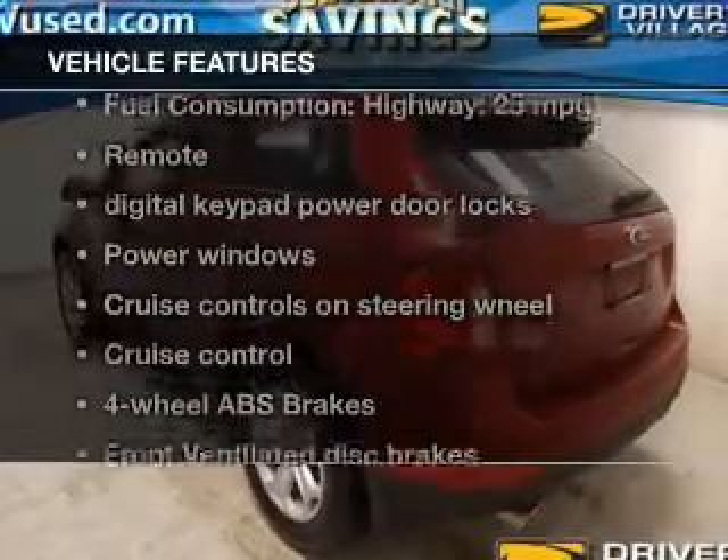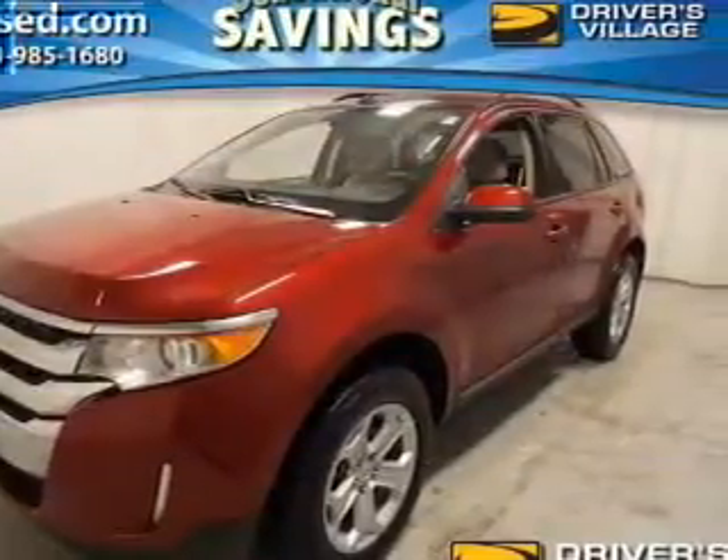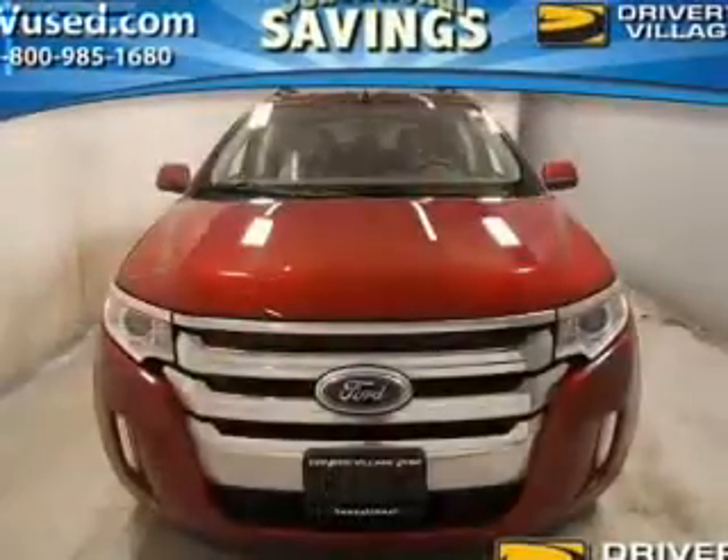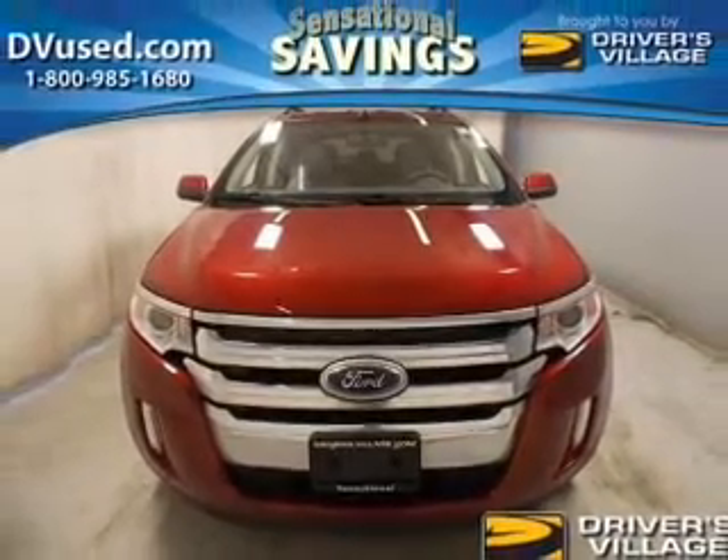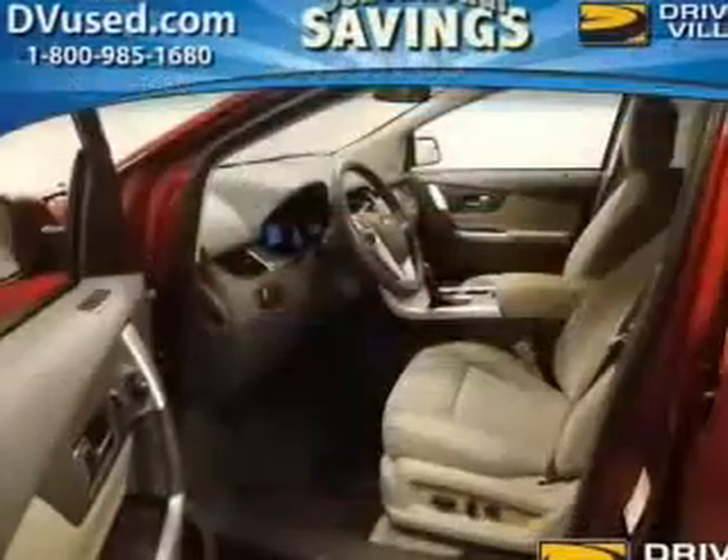With these notable features, you won't want to miss out on the opportunity to own this amazing ride: power door locks, power windows, cruise control, Bluetooth wireless, AM/FM stereo with a CD player, satellite radio, and power mirrors.